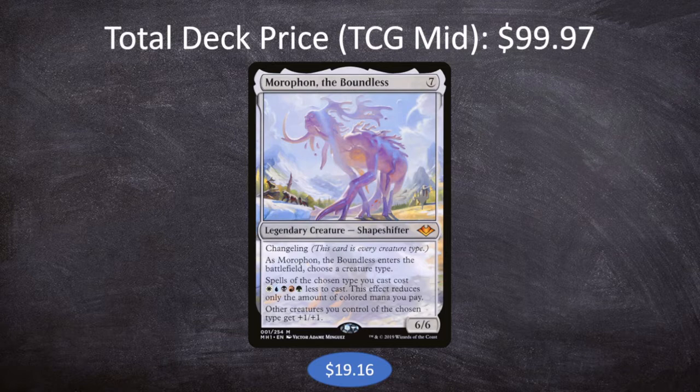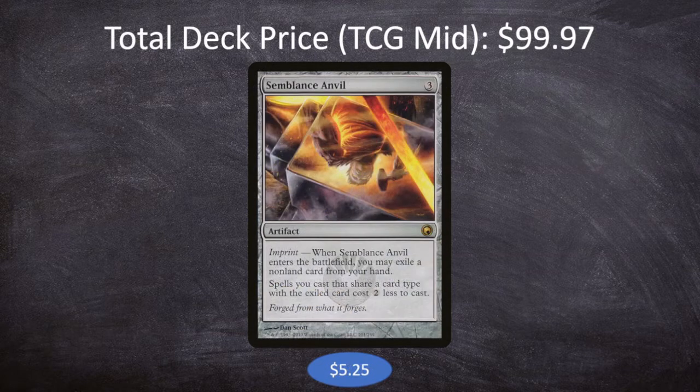If you wanted to cut Moraphon and make the deck work another way, I'd love to hear it. The next most expensive card is Semblance Anvil — 3 mana for an artifact with imprint. When it enters the battlefield you may exile a non-land card from your hand, and spells you cast that share a card type with the exiled card cost two less to cast. There's a big drop-off between our most expensive card and the second most expensive, but there are quite a few cards floating around three to five dollars. If you need to trim the price, cutting Semblance Anvil is not a bad move — there's plenty of cost reduction already with Marauding Raptor and Centaur Omen Reader.